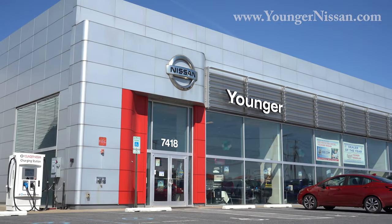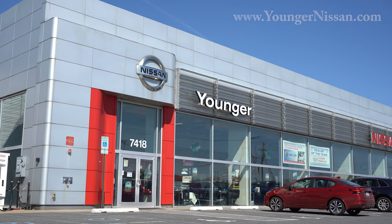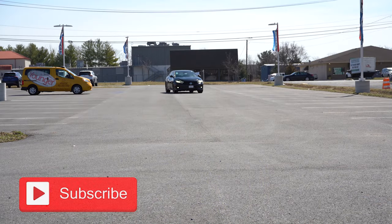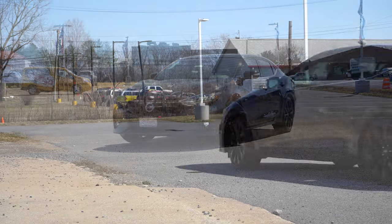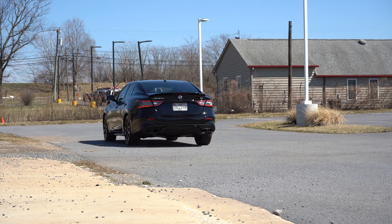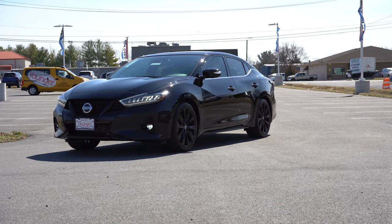What is up you guys, welcome back to another one. If you are new to this channel, I am Gold Pony — I do new car, truck, and SUV reviews on YouTube. Today we are in the brand new 2022 Nissan Maxima, courtesy of Younger Nissan in Frederick, Maryland. For more information on their inventory, please feel free to check out the link in the description box below.